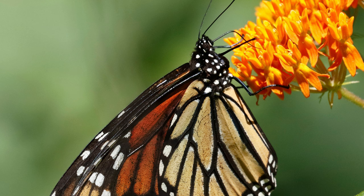Guess what? Butterflies are picky eaters. They taste things with their feet. Yup, you heard it right. Their feet have tiny senses that help them decide which leaves are good for laying eggs and where to find yummy nectar.